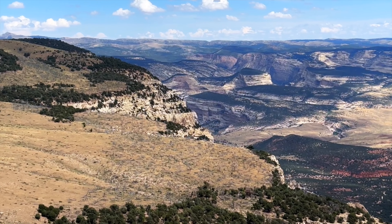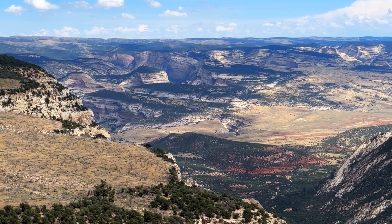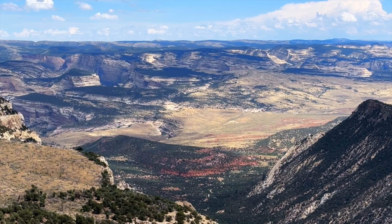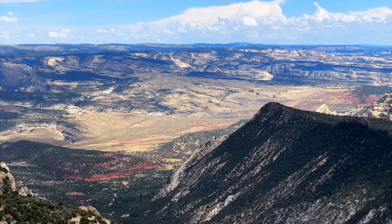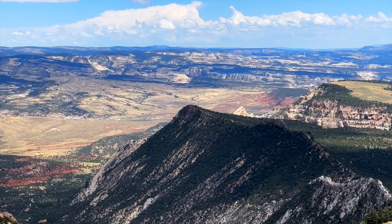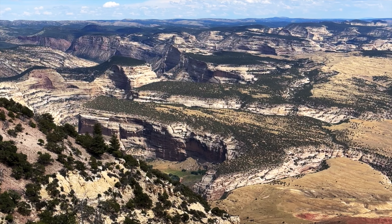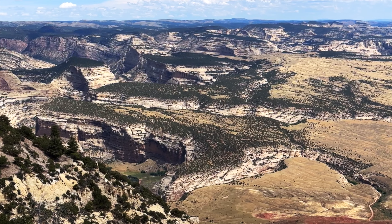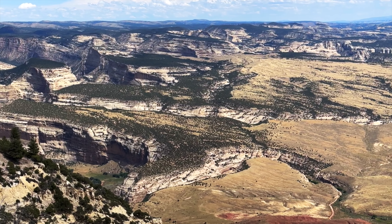At the end of the drive is a trail that goes to Harper's Point, and I'll be hiking that and taking a look at the views from there. Then tomorrow I'm going to be crossing into Utah and taking a trail on that side of the National Monument.